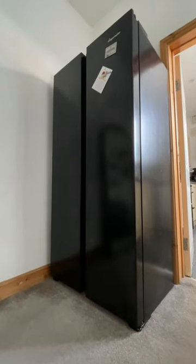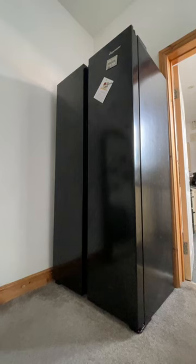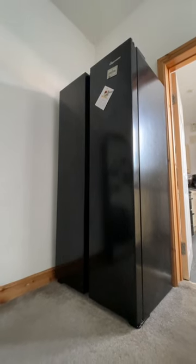The standard fridge size in the UK is smaller than the US, so if you want a big fridge, then you need to order an American style fridge — like this one, not a standard.